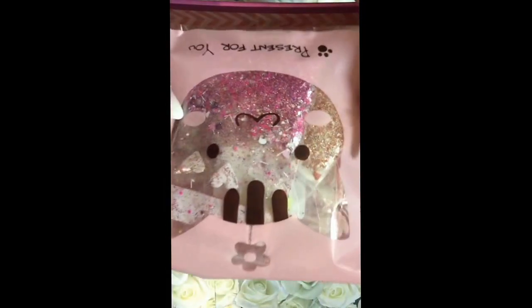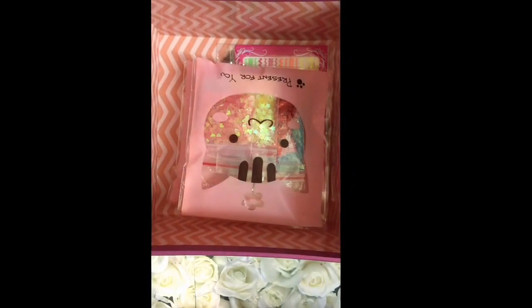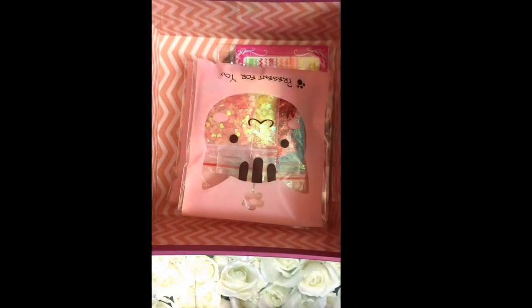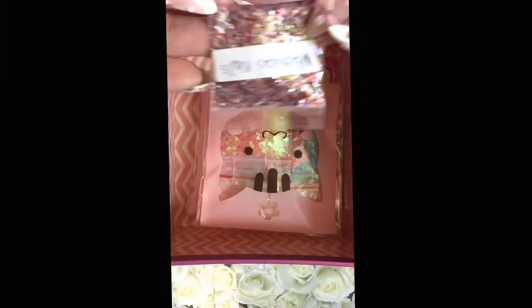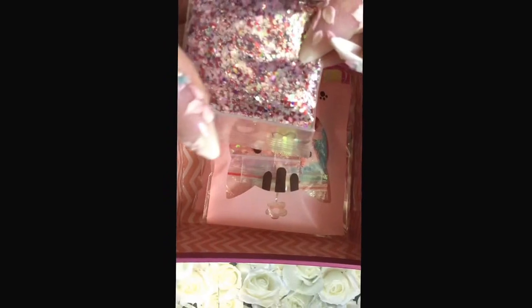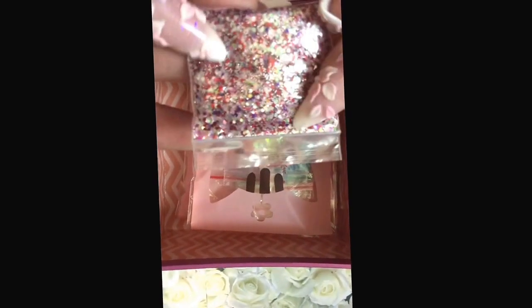Each item came in a really cute little bag that says 'present for you.' First are the mixes. I think she split them up among her winners. The first one I have is from Veronica's Nails — it's really pretty, there's a lot of color in there, it's a silver, bright pink, and purple mix.